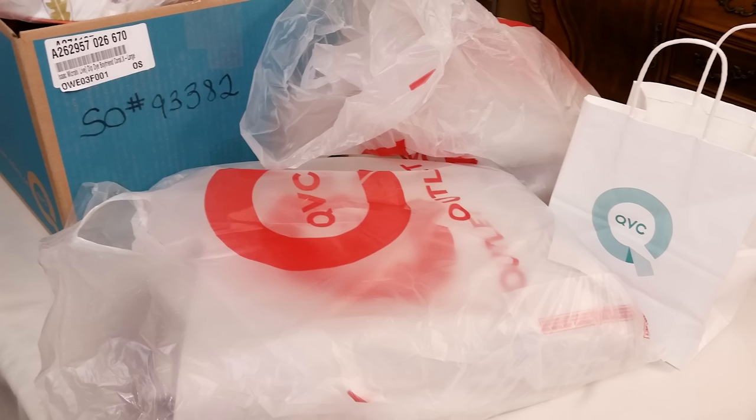Hi everyone and welcome to Amy Learns to Cook. On the show today we're going to do an unboxing of the stuff that I got at the QVC studio store, at the sample sale, and at their outlet store.